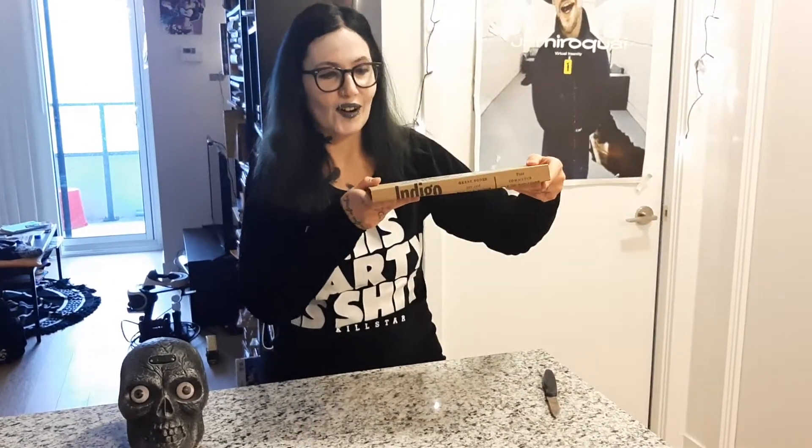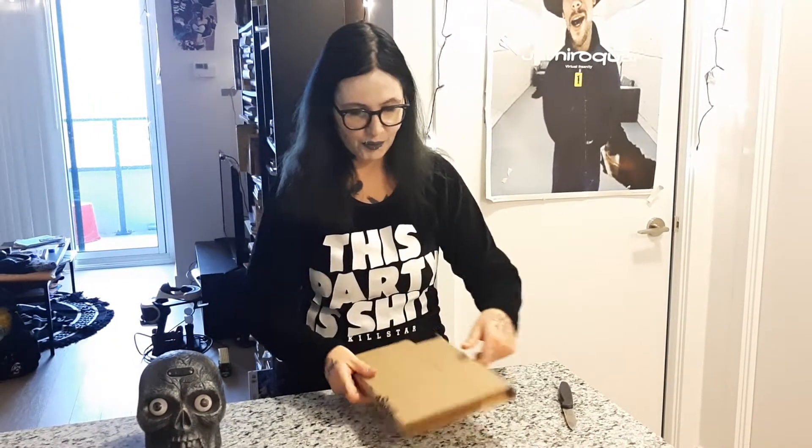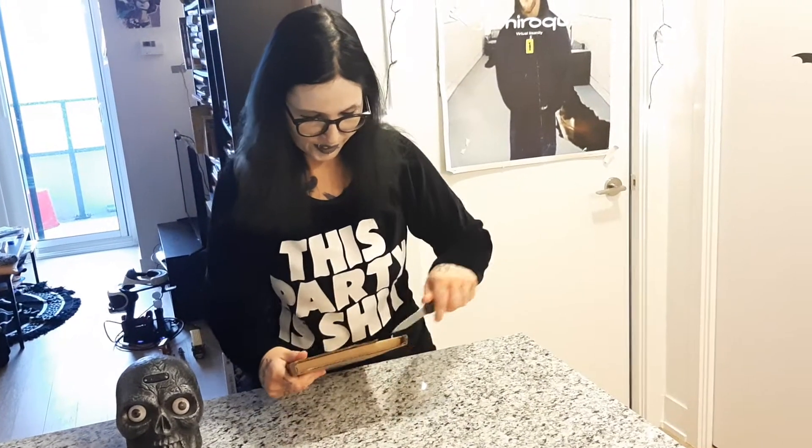Look what arrived in the mail — it's from Indigo. I am gonna open this up and see what it is. It would maybe help if I use the sharp end of the knife first.